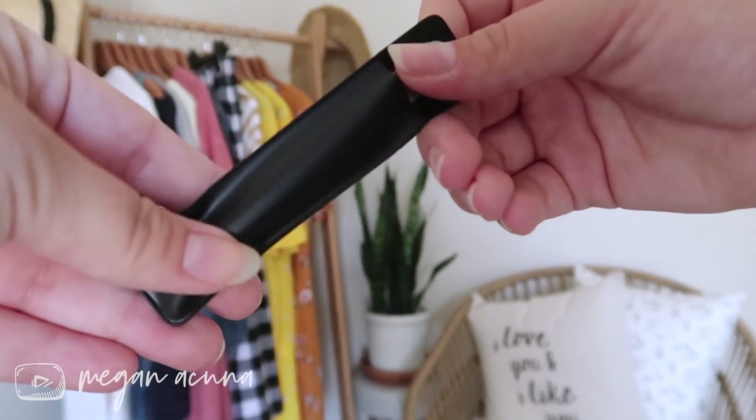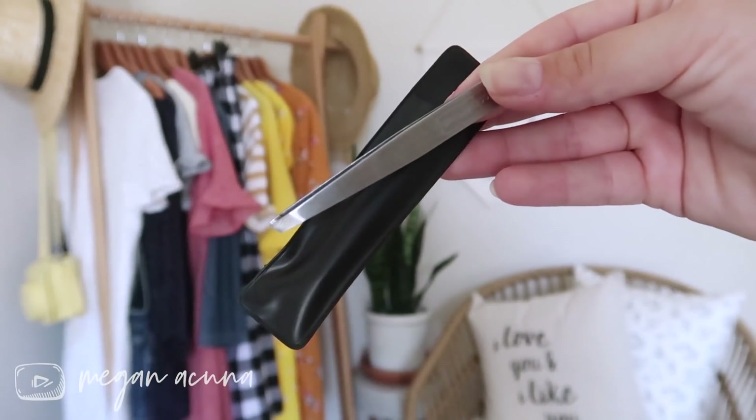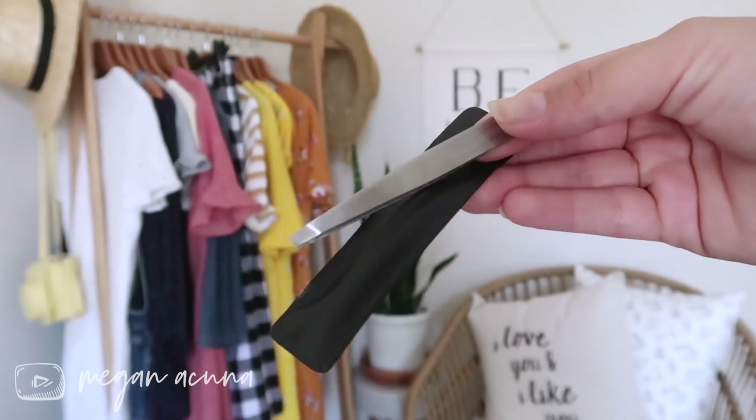I have to admit I'm a tweezing addict, so when I saw they were coming out with stainless steel slanted tweezers I was over the moon. They're super nice. They come with a little carrying case for traveling so they don't get mucky with eyeliner and lip liner in your makeup bag. The nice thing is that even though the surface of the tweezers is a little bit larger — unlike the needle-nose ones — you can still get very precise with them and they grab really fine hairs easily.